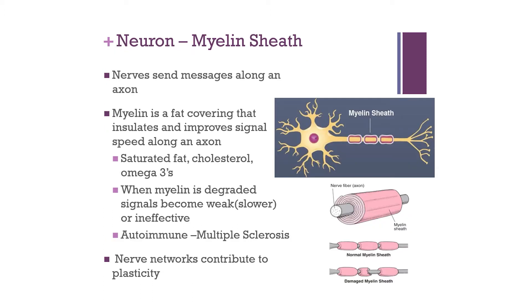The next structure is the neuron and its outer coating, the myelin sheath. A neuron is a conduit allowing communication from one part of the nervous system to the next. It is surrounded by a type of fat called myelin, which insulates and improves signal speed along the axon — the more myelin, the quicker the impulse is propagated. The myelin is made up of saturated fats, cholesterols, and omega-3s. When myelin is degraded, signals become weaker, slower, or ineffective — as seen in multiple sclerosis, which is a degradation of the myelin sheath.